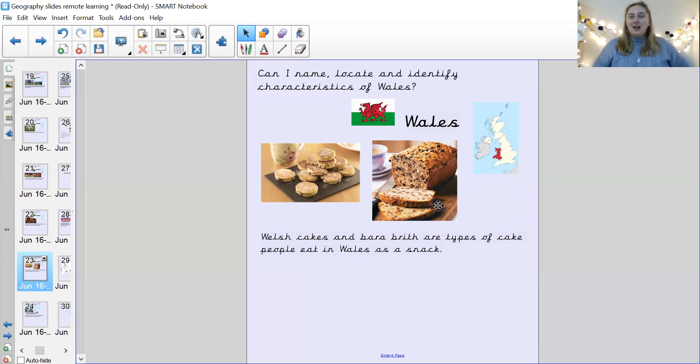I said Wales again! Quick — star jumps! Four, five. Well done.